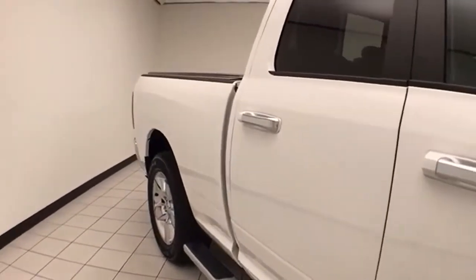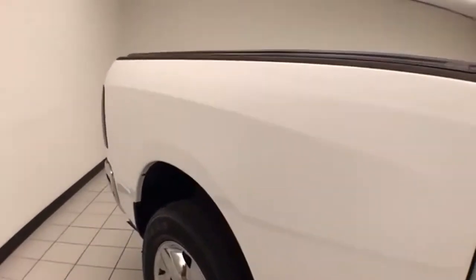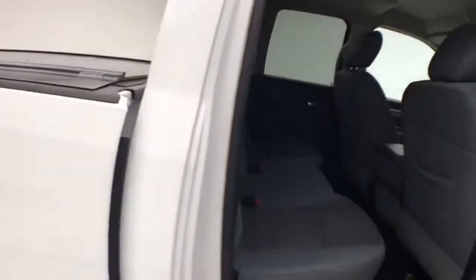Chrysler Group Certification gives you the balance of a 7 year, 100,000 mile powertrain warranty, as well as an additional 3 month, 3,000 mile maximum care coverage.